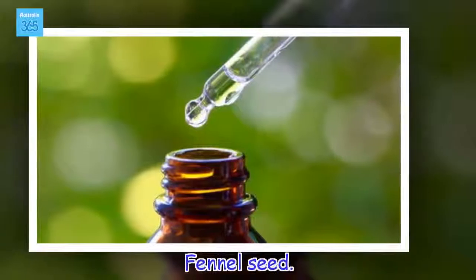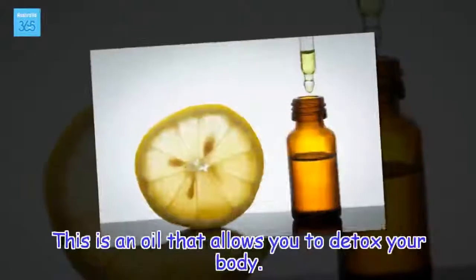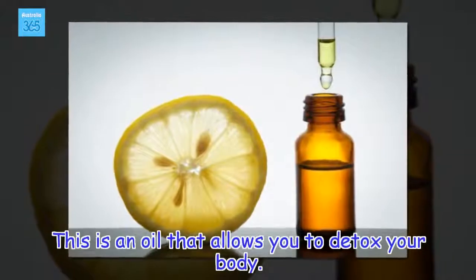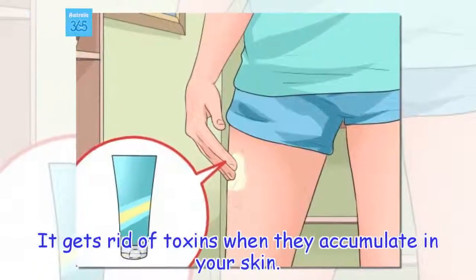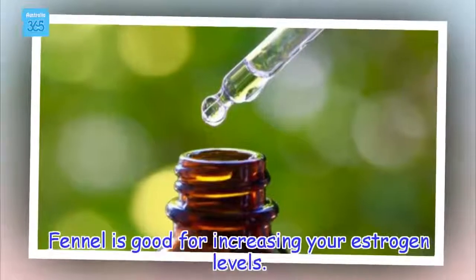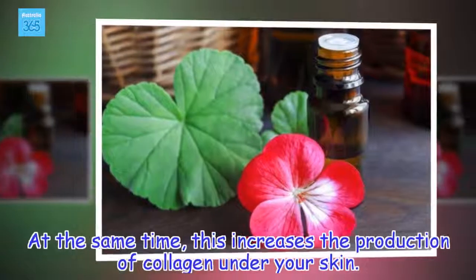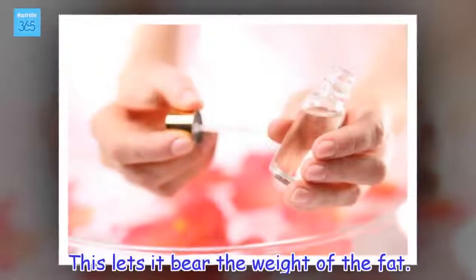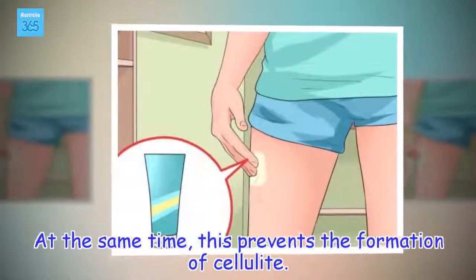Fennel seeds. This is an oil that allows you to detox your body. It gets rid of toxins when they accumulate in your skin. Fennel is good for increasing your estrogen levels. At the same time, this increases the production of collagen under your skin, which lets it bear the weight of the fat and prevents the formation of cellulite.